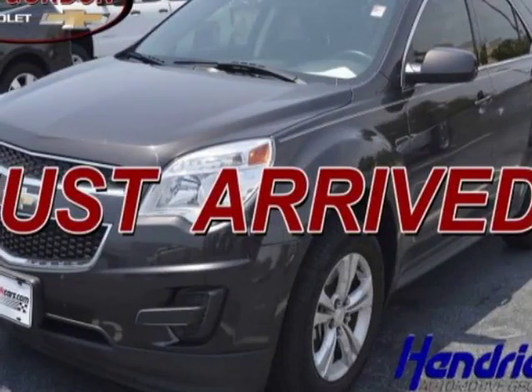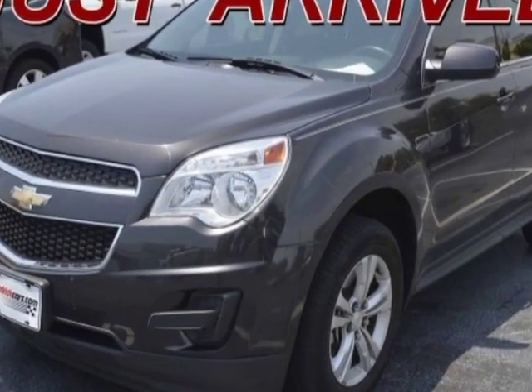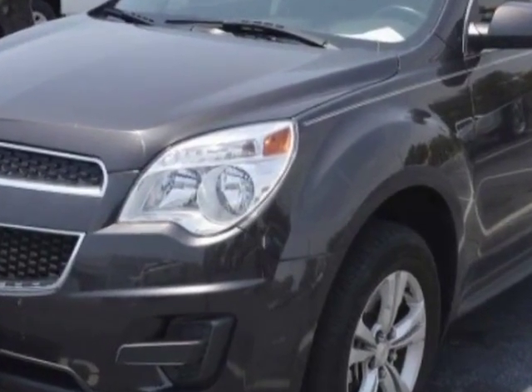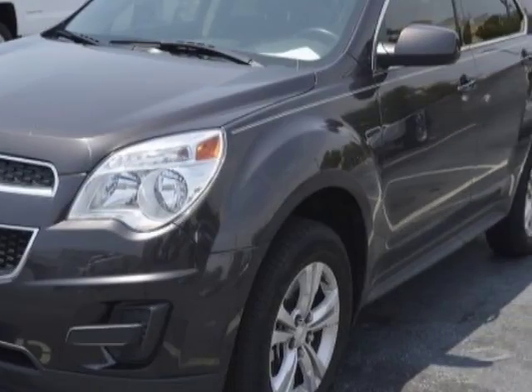Check out the certified pre-owned 2014 Chevrolet Equinox. This Equinox has just under 28,500 miles. For your protection, a warranty is available for this vehicle.